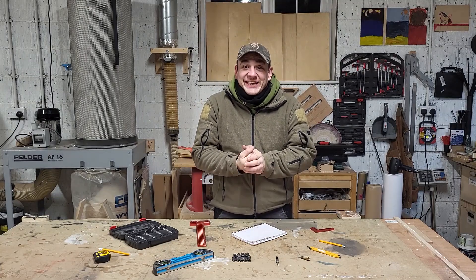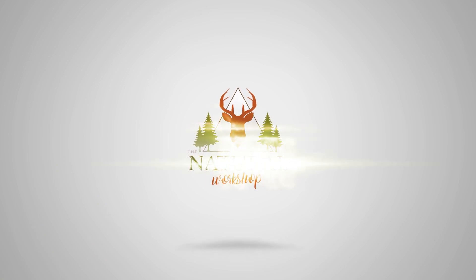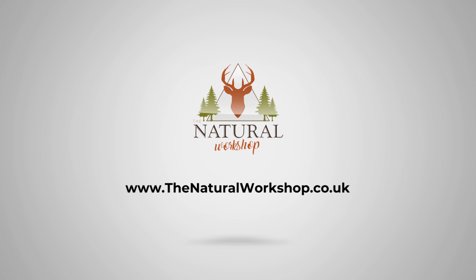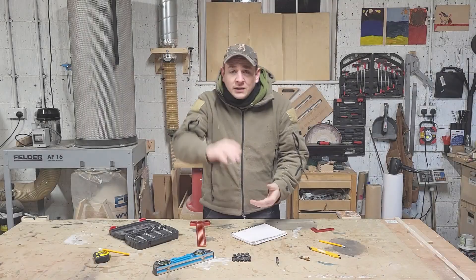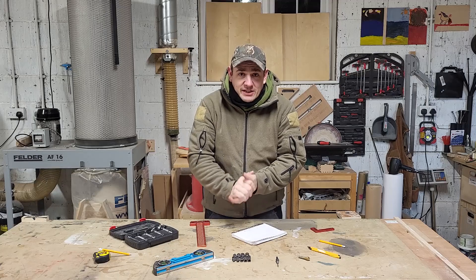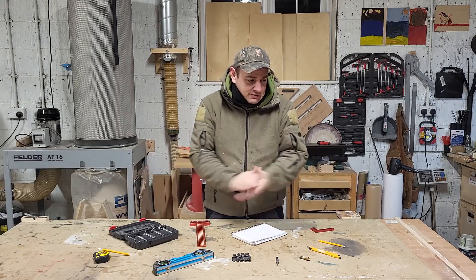Shall we have a look at some stocking fillers then? You'll have to excuse all the layers today because it's absolutely freezing. It's like 5 degrees in here at the moment. Right, let's get down to it.